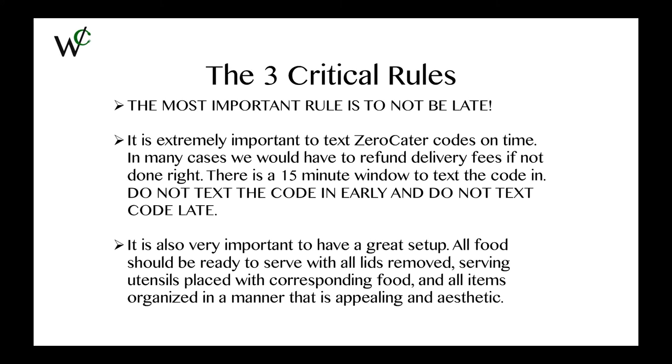Here are the three critical rules. The most important rule is to not be late. I cannot overstate how important it is to be on time. If you are late, we will seriously consider terminating your contract. It is also extremely important to text in those Zero Cater codes on time. We have contracts with these businesses where if the code is not sent in within the 15-minute window, we will refund their delivery fee.